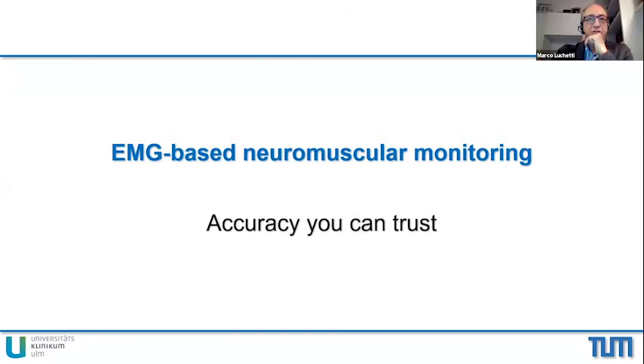Thank you very much, Professor Blobner, for your interesting perspective on how to use TOF and PTC. Is there any indication to apply double burst stimulation when quantitative neuromuscular monitoring devices are used? No, it is not — there is no additional information. If you doubt the monitor and start feeling it by manual touch, maybe. But if you are using electromyography or the kinomyography of the Datex monitors, there is an option, but there is no clinical need.